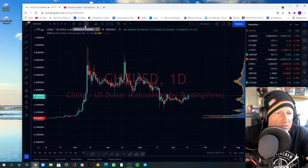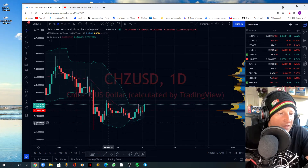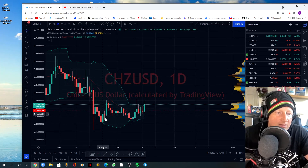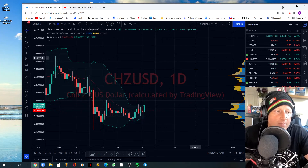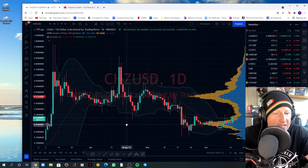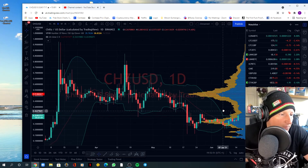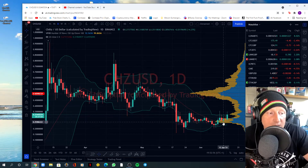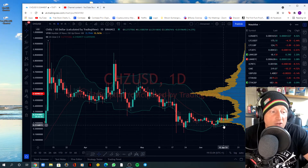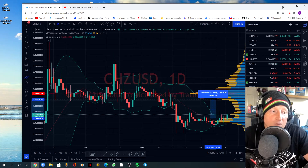Now looking at the Chiliz USD pairing. I'm doing much the same analysis. We can see the Bollinger Bands — there's the squeeze. We had the bulge where volatility happened to the downside, here's the current squeeze, and I'm hoping for volatility to the upside. The VPVR is giving us more information here than against Bitcoin — probably because more people trade it against the dollar. We have definite support in this area and we haven't closed below this major wick, showing strength. It also shows a nice lack of resistance for the next roughly 40-50% move.